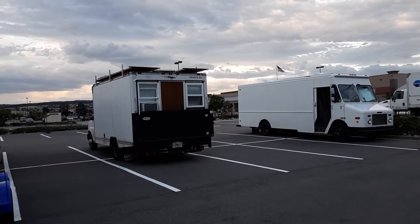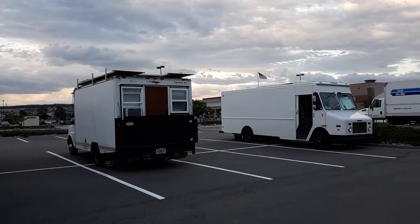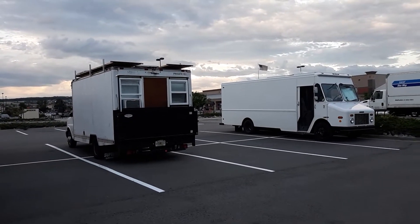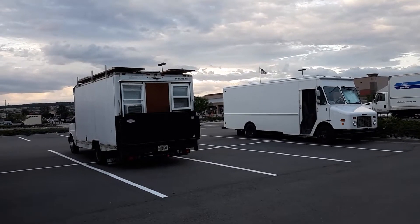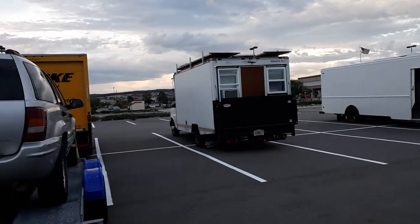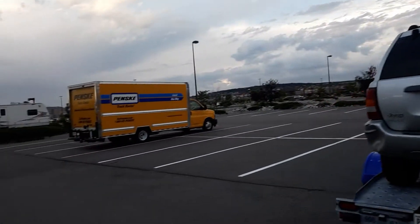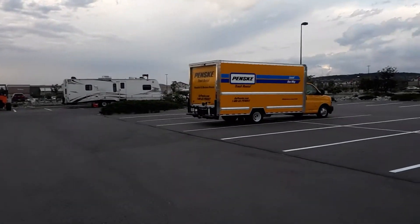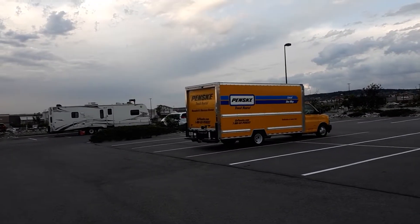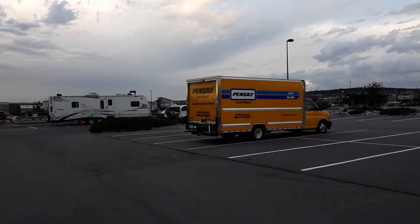Rather than go out in the woods, the last night we spent at a Walmart, and tonight we're here at this Home Depot. I just thought I'd show you that it's not all pine trees and forests — sometimes it's pavement and parking lots.